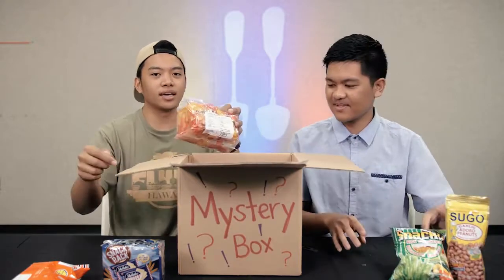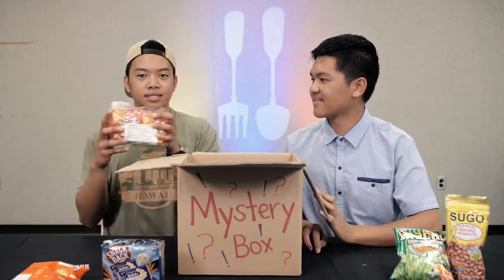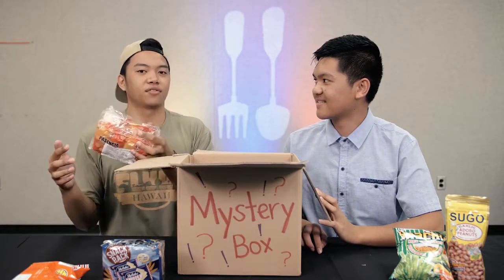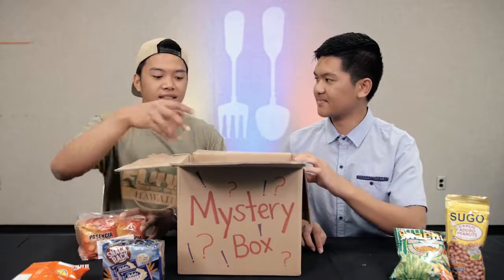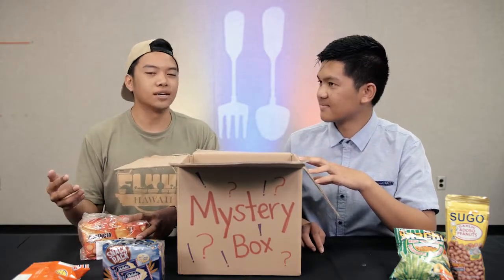Swapmeet is this awesome thing here in Hawaii where it takes place at the Aloha Stadium. You basically go to exchange and look at different vendors. They sell different stuff like snacks, goodies, local items.